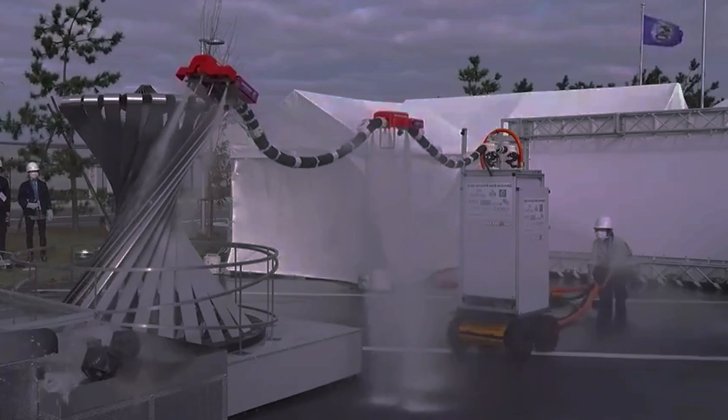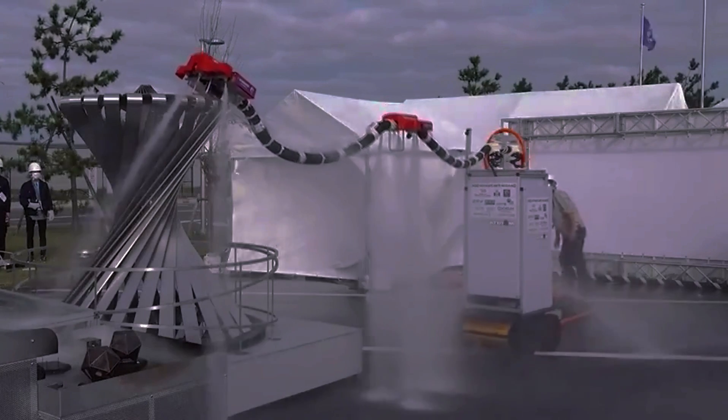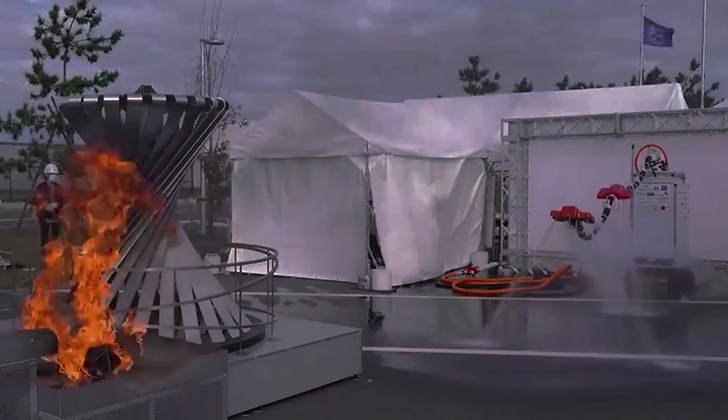This robot dragon doesn't need wings since its power comes from the water itself. Powerful jets fire from its body, lifting it two meters above the ground. Its flexible form twists and turns, guided by a human on the ground, targeting flames with pinpoint accuracy.